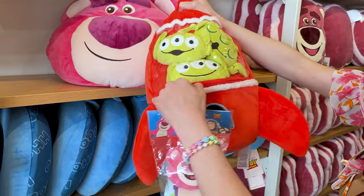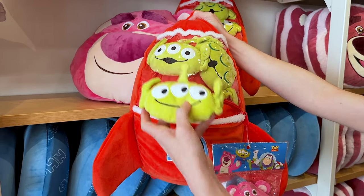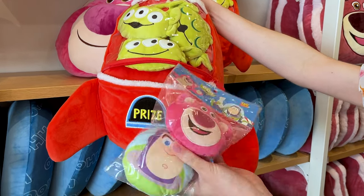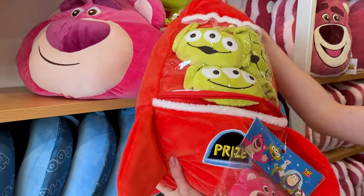We have the little green men and there's like inside that spaceship where they were with the claw — look at how adorable this is. They also have extra, you can put in there Lotso and Buzz Lightyear. It's like a pillow I suppose and it's $20.